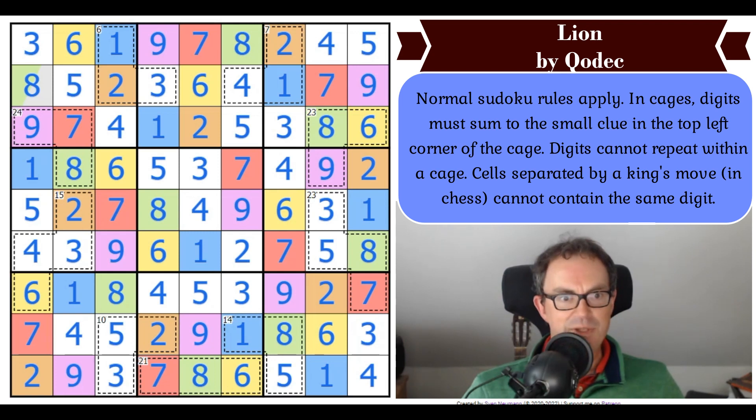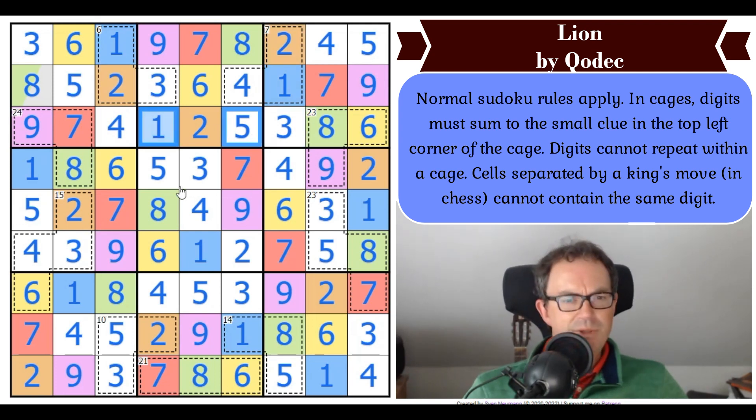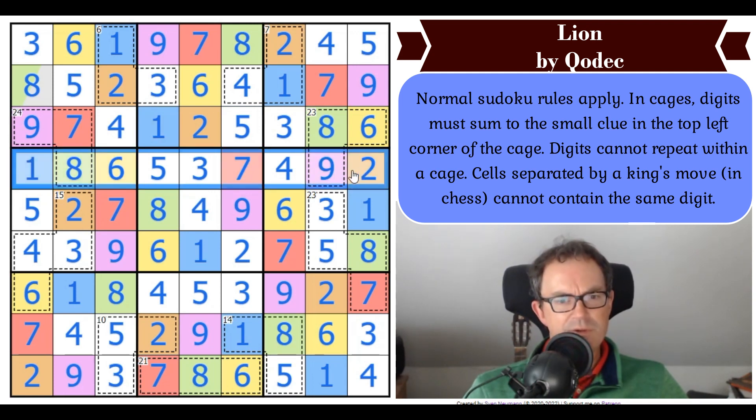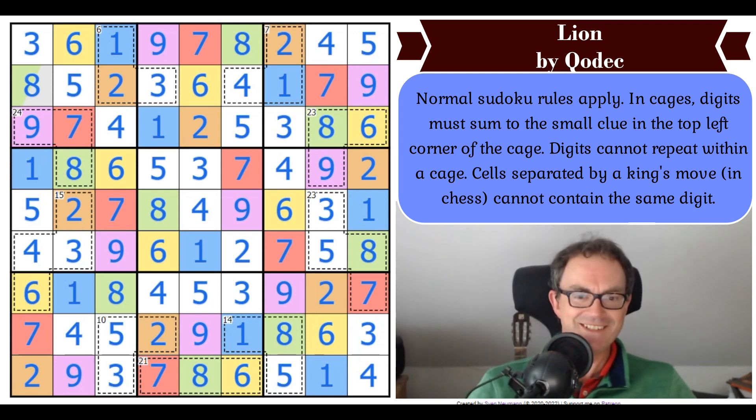That was really weird as well — there was a lot of stuff in there I don't claim to understand quite. This 1, 2 pair being resolved in a way where it was always resolved this way around no matter where the 5 was — very peculiar. And there was some beautiful logic in row 4 — row 4 was the key. But there was also all this 8, 9 stuff at the start, locking 8 and 9 into those cells. There's an awful lot of clever stuff in there. The lion roared, and Qodec — thank you very much for your company today and for this Sudoku. We'll be back later with another edition of Cracking the Cryptic.